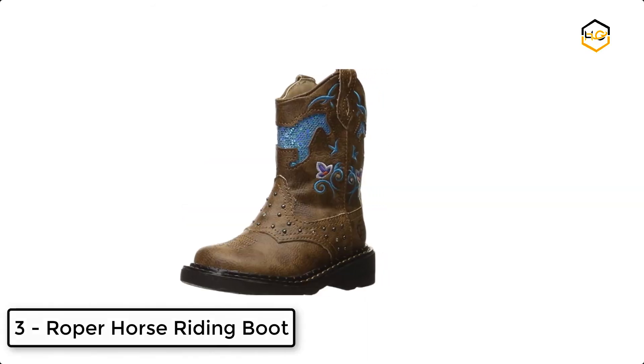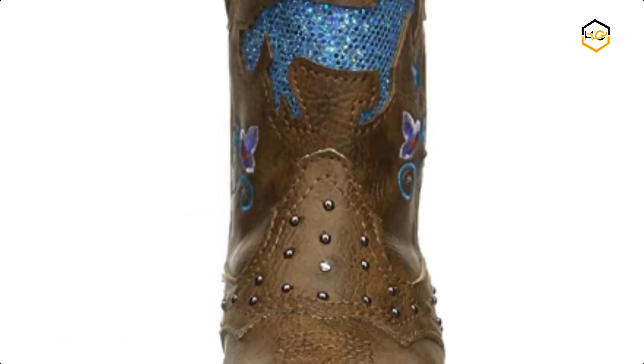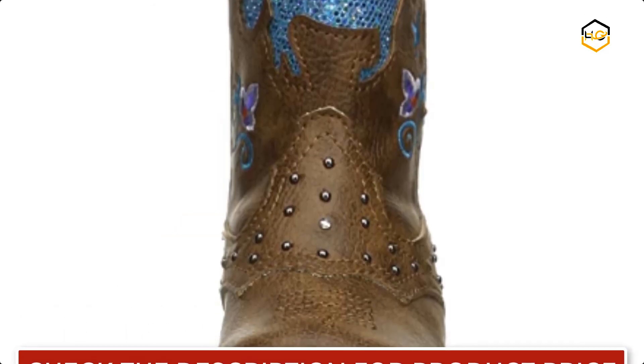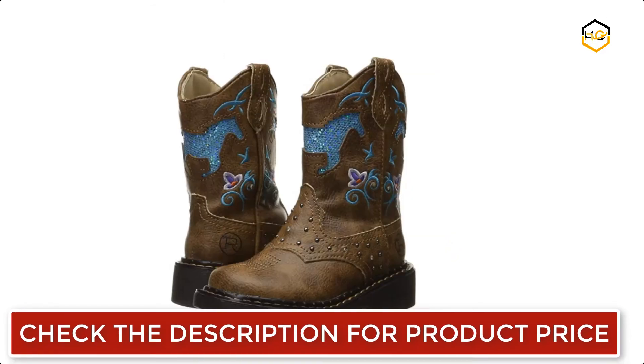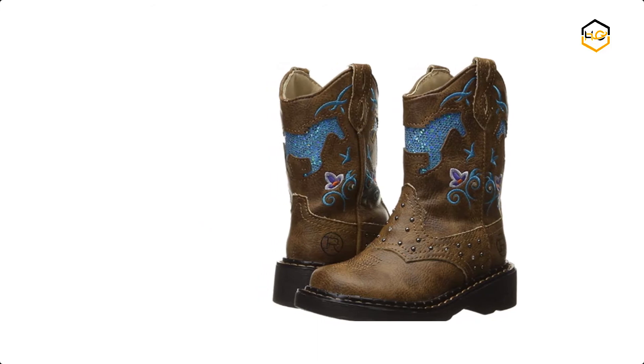At number 3, we have the Roper Horse Riding Boot. It is made of leather and synthetic. This faux leather upper and fabric lining comes with an EVA cushioned footbed and lightweight flexible outsole. It features a motion light system on the saddle vamp and has a turquoise glitter horse underlay on the shaft.